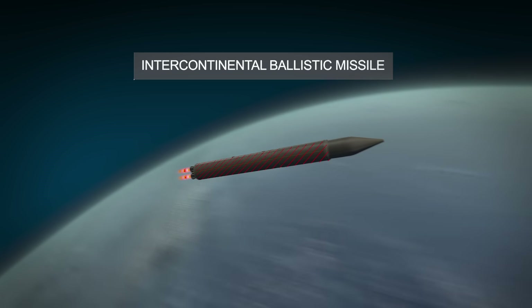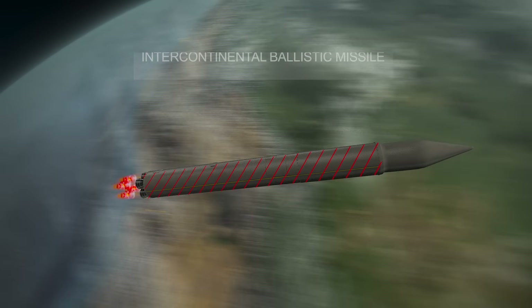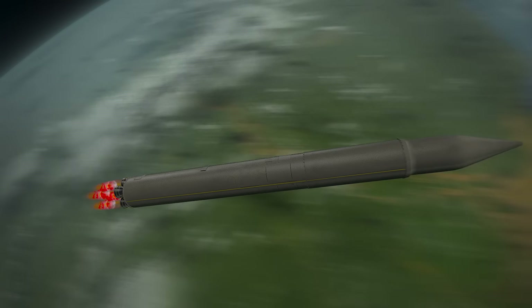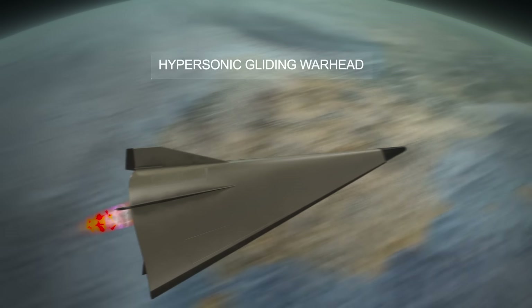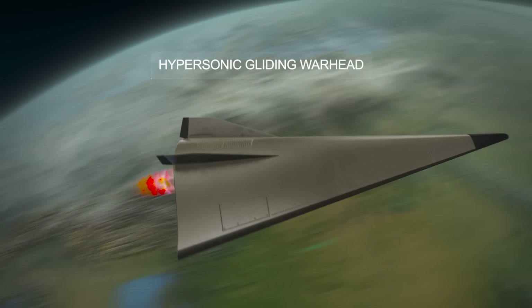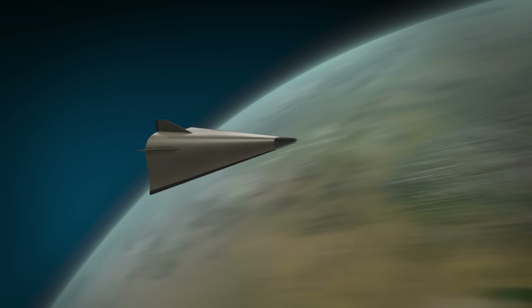Avangard consists of two elements. The first is an intercontinental ballistic missile, responsible for acceleration and bringing the warhead to the calculated trajectory. The second element is the hypersonic gliding-winged warhead.